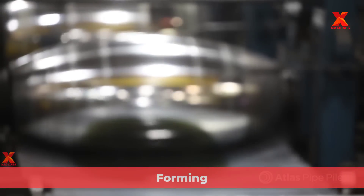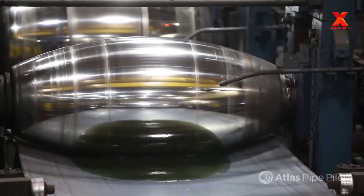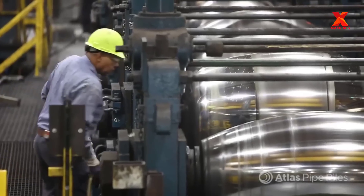The steel plate from the coil enters the production line. There are five forming rolls that work like rolling pins to shape the welded steel strip into a curve. Each one bevels the pipe a bit deeper until the flat pipe takes on a U-shape — about 70% of its finished shape.